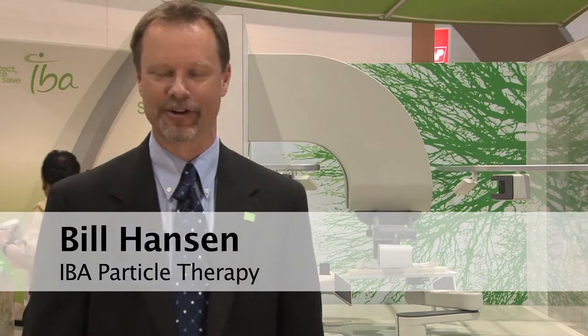Hi, I'm Bill Hanson and I'm the Director of Marketing at IBA's Particle Therapy Group. Today I want to share with you a little bit about what protons are all about in the treatment of cancer, and I also want to share with you some innovations that IBA is doing in this growing market.